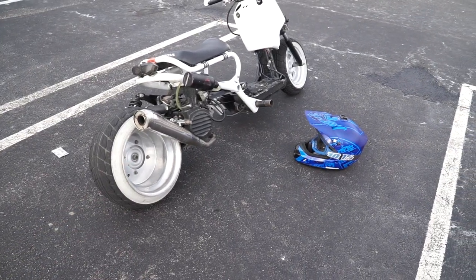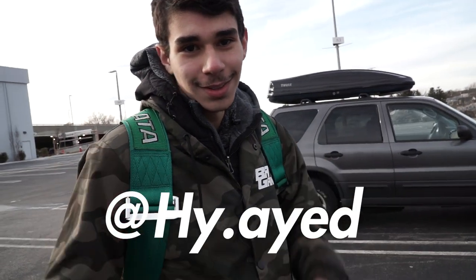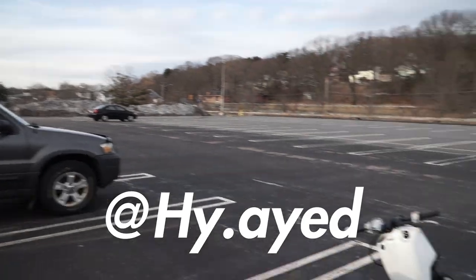So, new build — subscribe, follow this guy right there, and let's catch you guys on the next one.